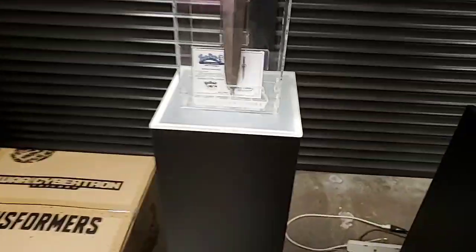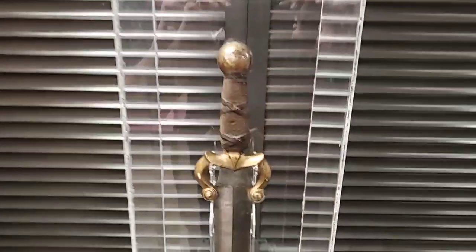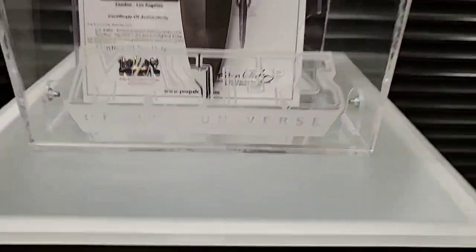Over here, all the lights aren't on but this is - not a prop replica - the actual screen-used dagger from the Dolph Lundgren Masters of the Universe movie.